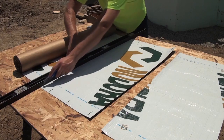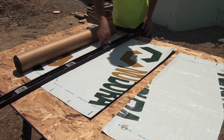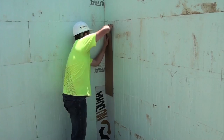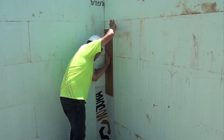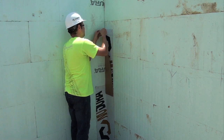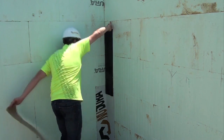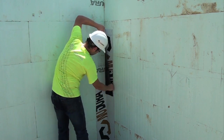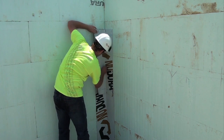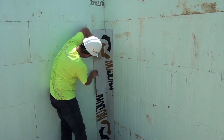Begin material installation by cutting strips of membrane 16 to 24 inches or 406 to 610 millimeters in width. Fold strips in half vertically — these will be used to pre-seal all inside and outside corner conditions. At each inside corner, starting at the footing level, peel the release paper away and apply the strips in a shingle-like fashion from the base to the top of the corner. Install the strips vertically so that an equal amount of material is applied to either side of the corner.